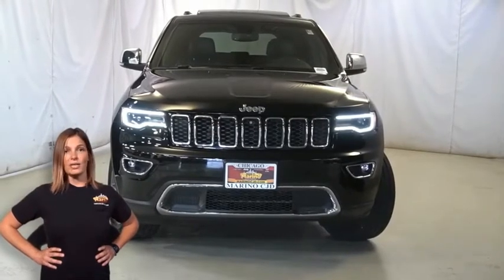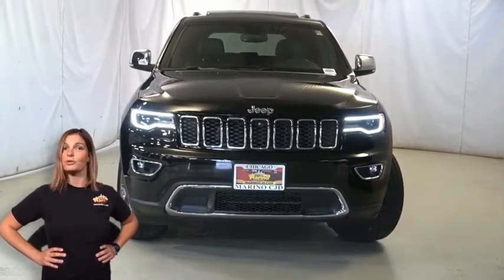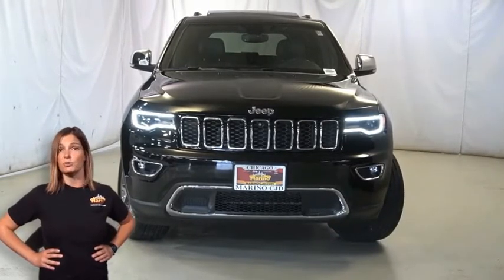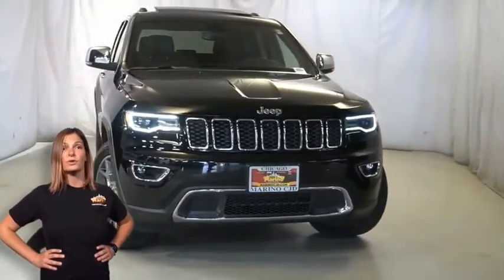Looking for a highly equipped SUV with superior functionality and every luxury option you could possibly imagine? We'll take a look at this certified pre-owned 2019 Jeep Grand Cherokee Limited in diamond black crystal pearl.